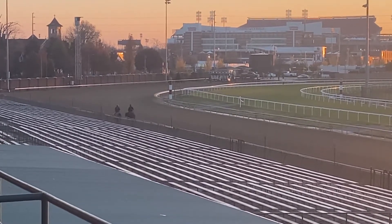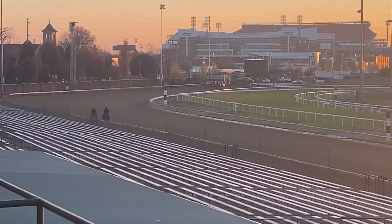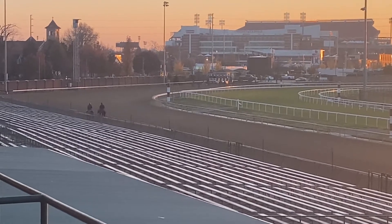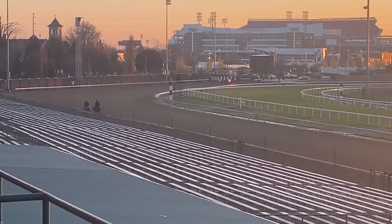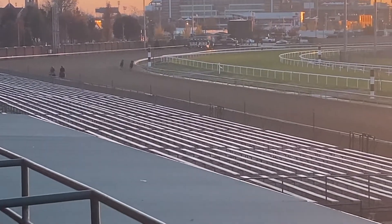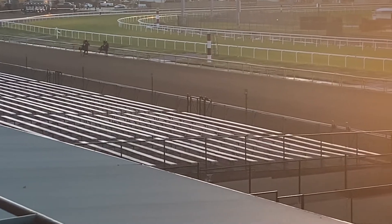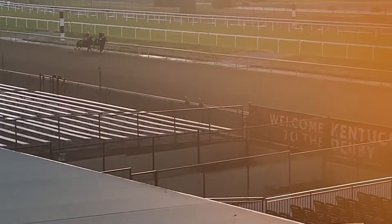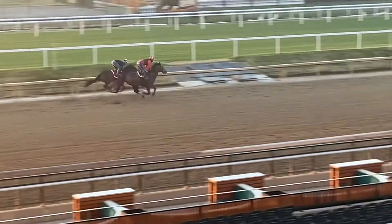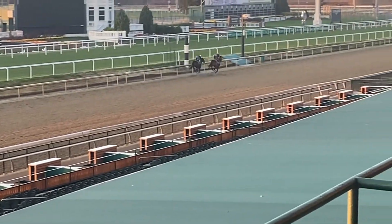Don't know if they'll put him on the inside or on the outside. There we go. The inside horse broke sharper here, but that is Silver Bull on the outside, so he made up some ground. Didn't break as sharp, but certainly he's finishing.